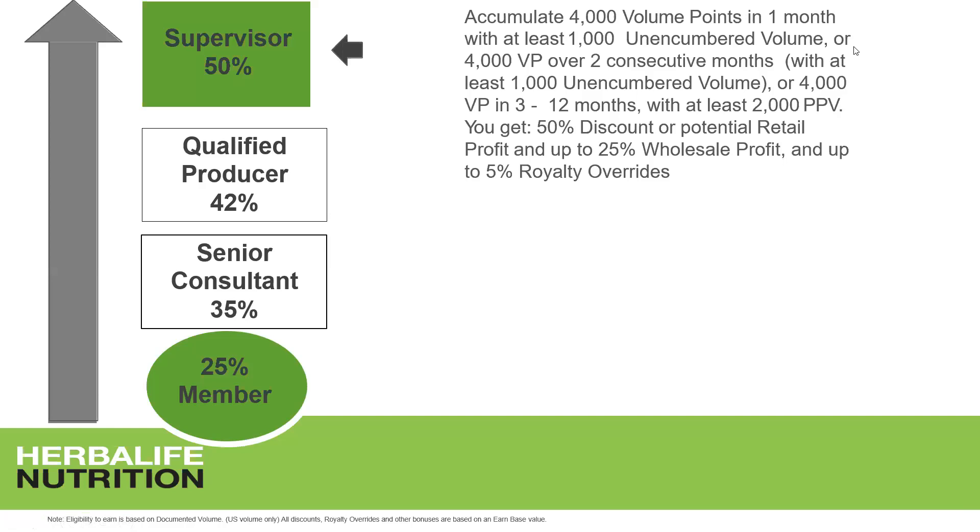To reach supervisor level, you accumulate 4,000 volume points in one month, or 4,000 volume points in two consecutive months, or 4,000 volume points in three to twelve months — in which case you need at least 2,000 personal purchase volume points. At supervisor level, you earn a 50% discount on your products, potential retail profit, up to 25% wholesale profit, and up to 5% royalty overrides. This is where the real journey begins.